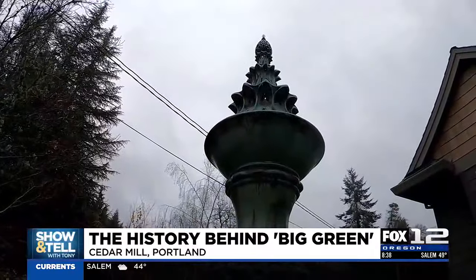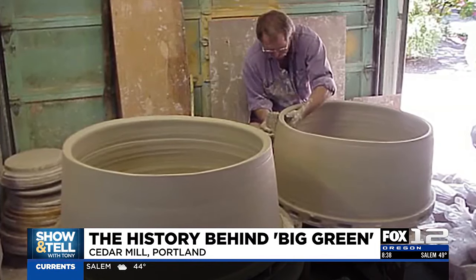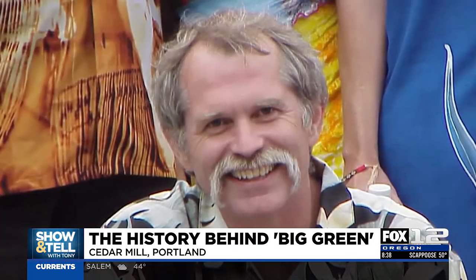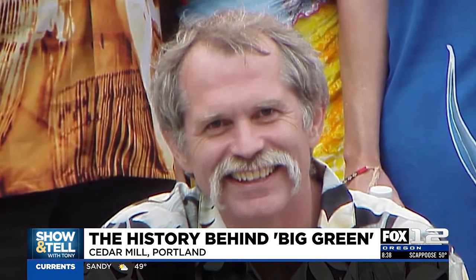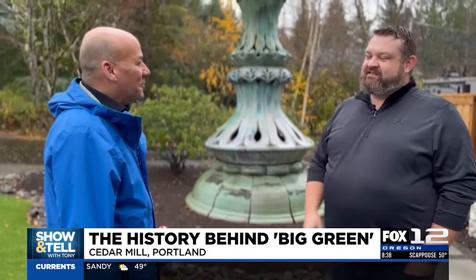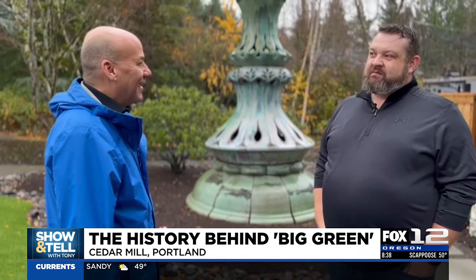So you grew up seeing your dad work with this kind of material on this scale of art. Yeah. What was that like for you as a kid? My dad had built his own house by the age of 13. He dug clay out of the hills and fired in raccoon kilns that he dug up himself. He was an eccentric artist, to say the least — wild and crazy in all the best ways.